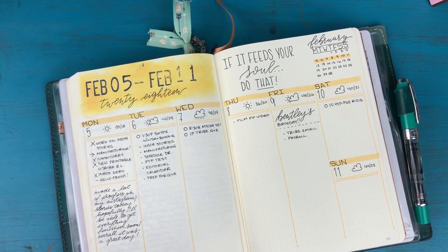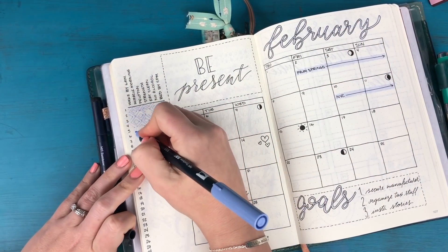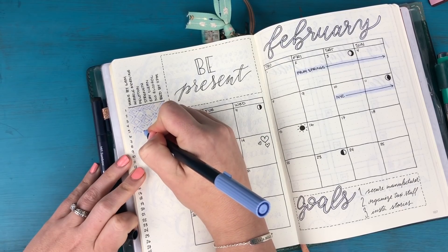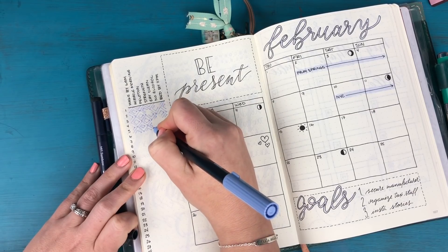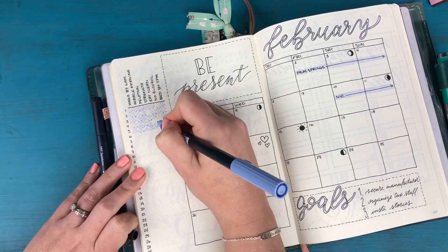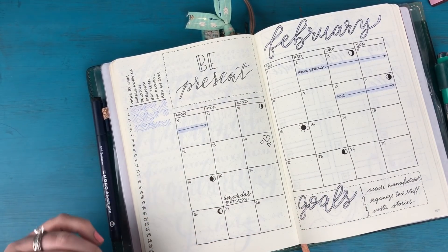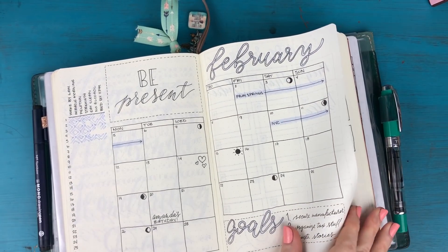Now I'm going to go back and do my monthly spreads — starting with my habit tracker. Let's see: woke up by six yesterday, yes; Miracle Morning, yes; Peloton, yes; strength training, yes; eat clean, yes. I think I might have a full day here — it's my first full day of the month! No alcohol and in bed by 11. Love it when I have a full day of habits — feels like a huge success.